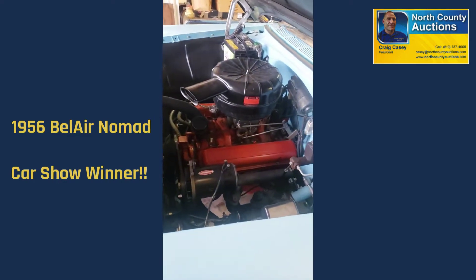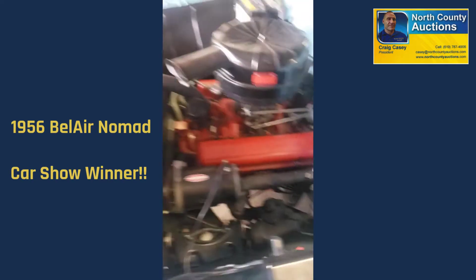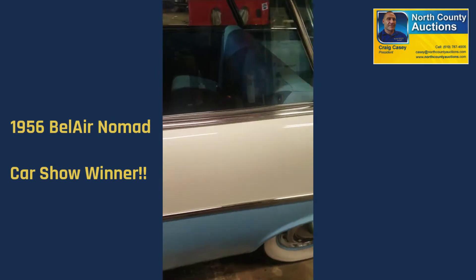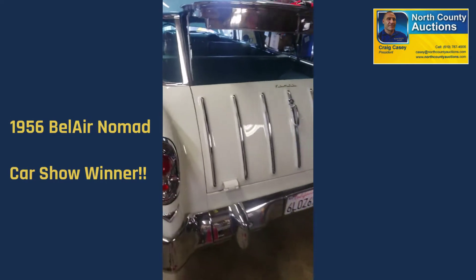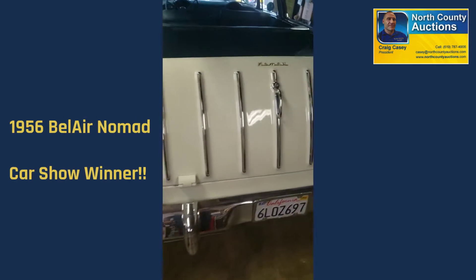The oil filter on this one is on the bottom of the engine, like they have now. They don't have it sitting on top like the '55. It's been restored. It's got a little over 2,000 miles on it. Everything's been repainted, body off.